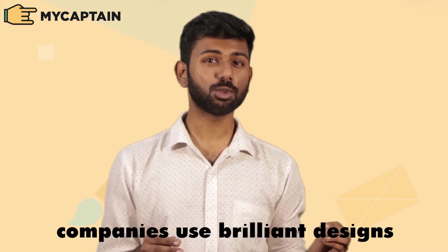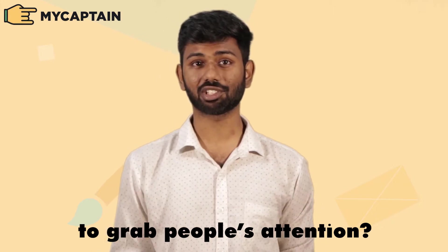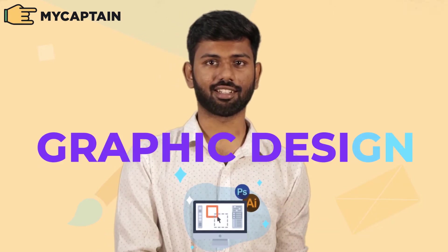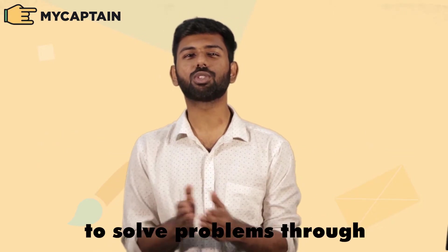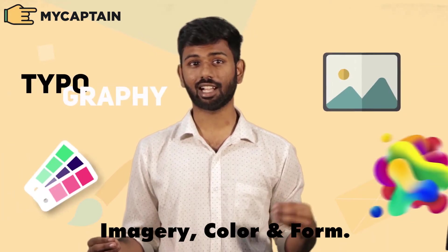Have you ever wondered how companies use brilliant designs or really creative logos to grab people's attention? Well, that's graphic design, and it's all about using visuals to solve problems through the concepts of typography, imagery, colour and form.